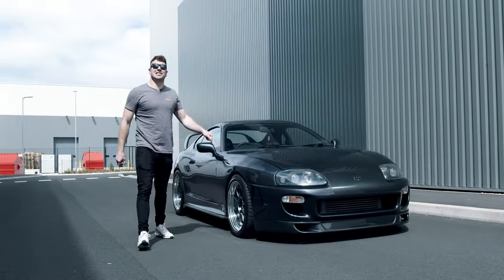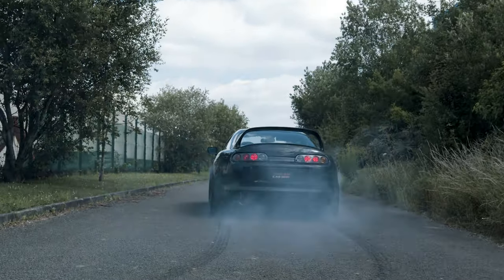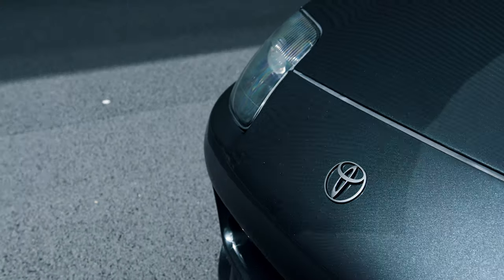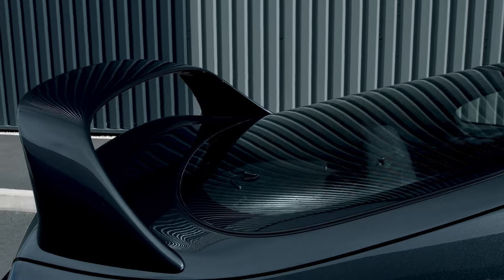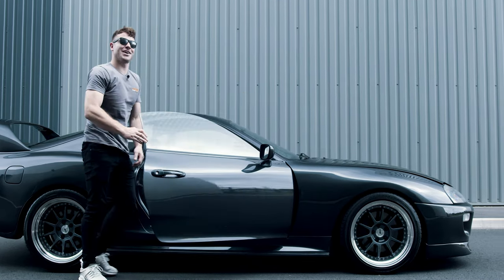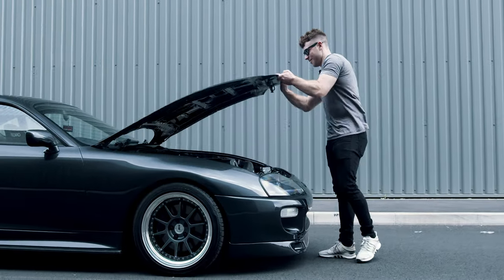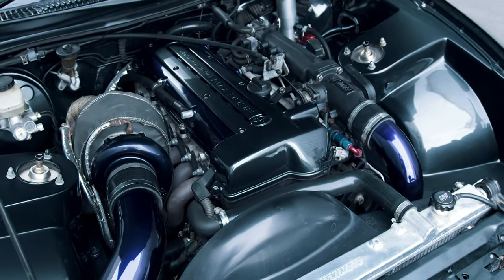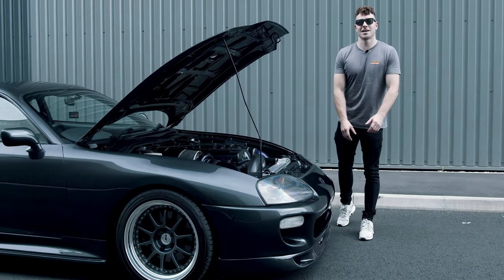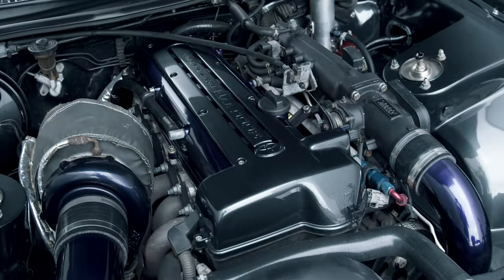We're Dream Car Giveaways and this is our 2JZ powered Mk4 Toyota Supra. On the outside, the modifications are quite subtle but the real magic happens under the bonnet. The outside of the car benefits from a full glass-out respray, but the work doesn't stop there — the whole engine bay has been smoothed to really show off the 650 horsepower 2JZ engine.